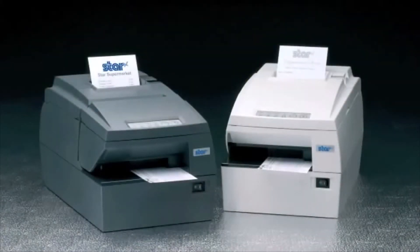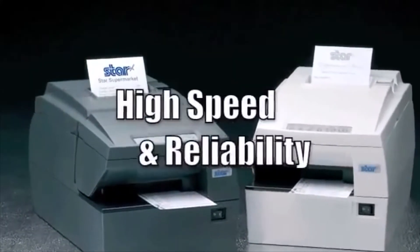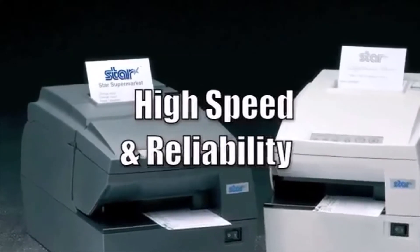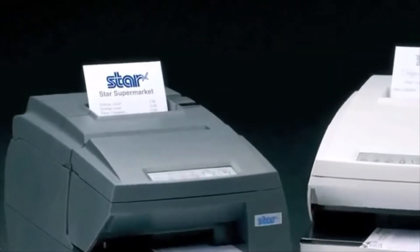The HSP7000 series combines key features from Star's celebrated range of products, including the speed and reliability of the market-leading TSP700 series and the engine from the high-speed SP700 dot matrix printer.